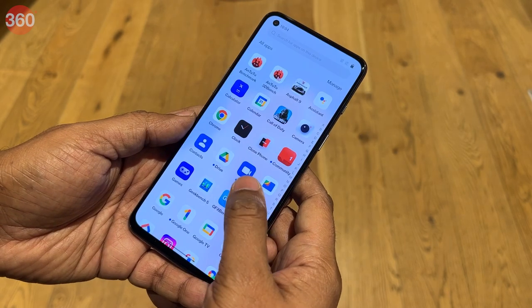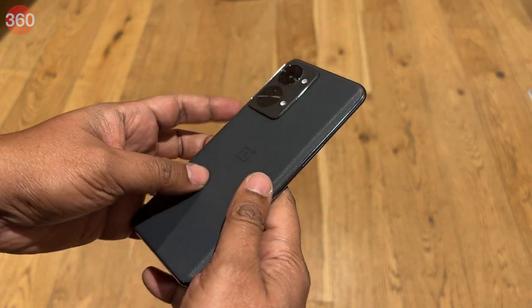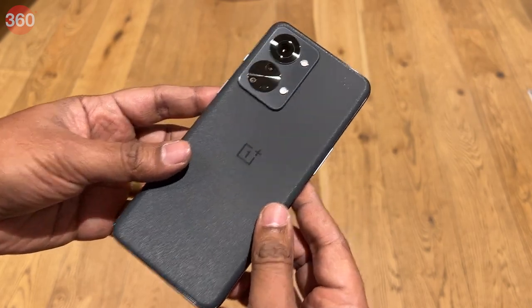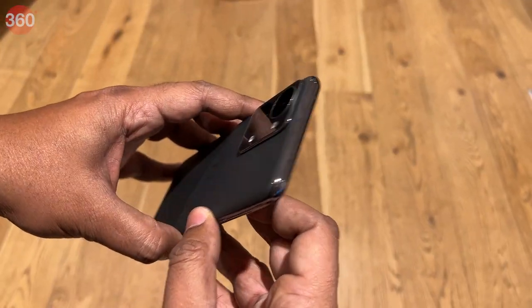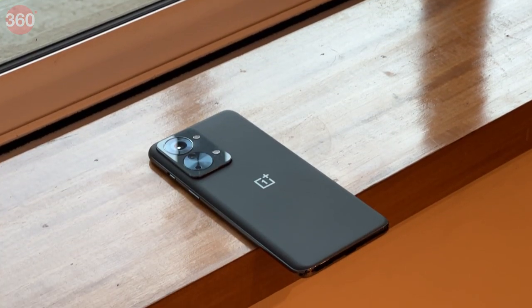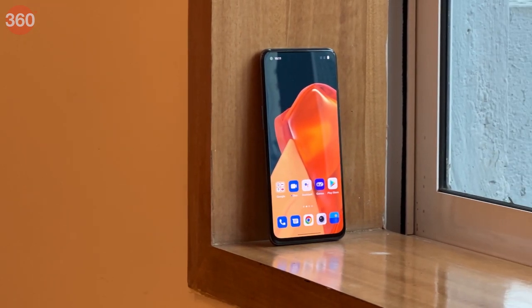With a mid-range processor, a fast-charging system, a high-quality display, and a capable primary camera, the OnePlus Nord 2T 5G seems to have everything one could ask for in a mid-range smartphone. Starting from Rs.28,999, the OnePlus Nord 2T 5G also looks distinctly OnePlus and premium. But does it perform as expected, and how does it stack up against competing smartphones in this segment? Let's find out.